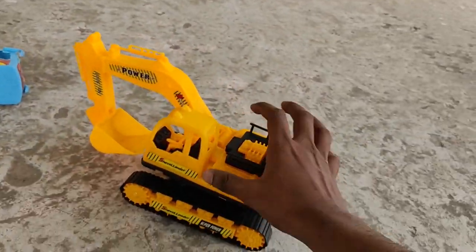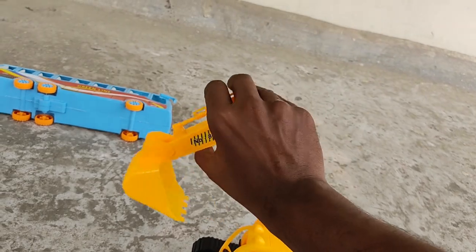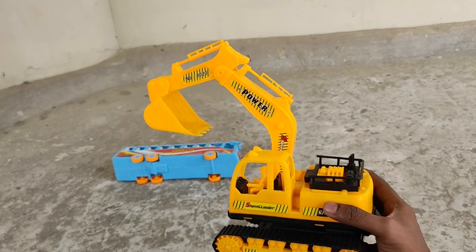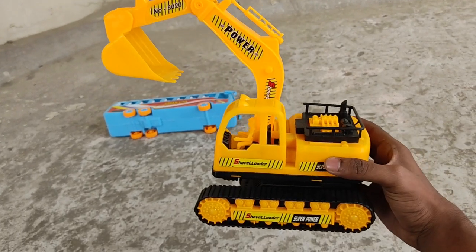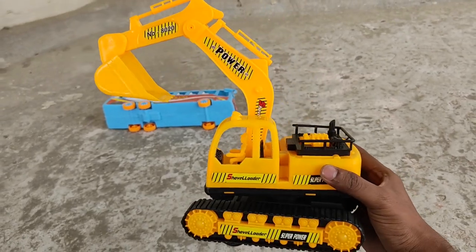Another big toy! Look at this — it's an excavator! A yellow and black color combination excavator!